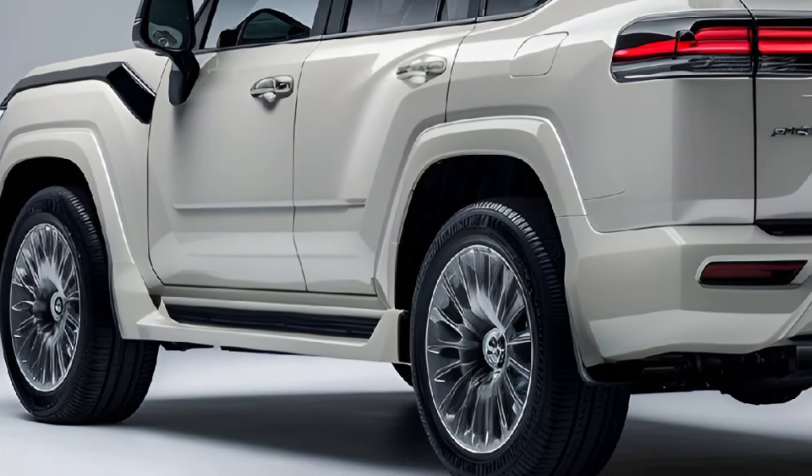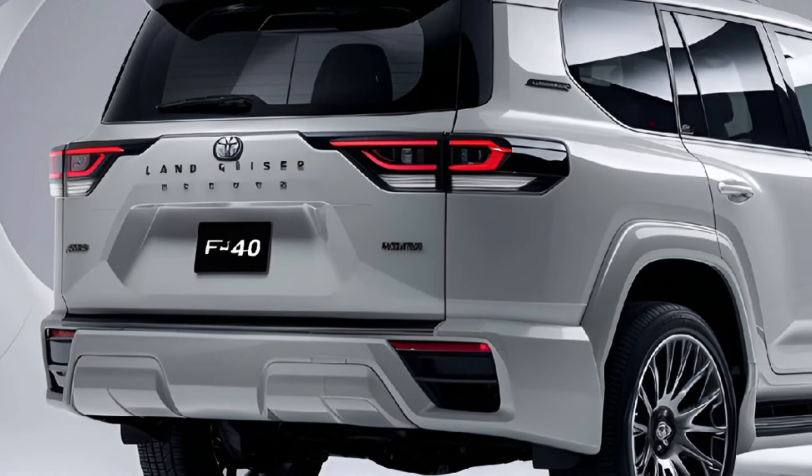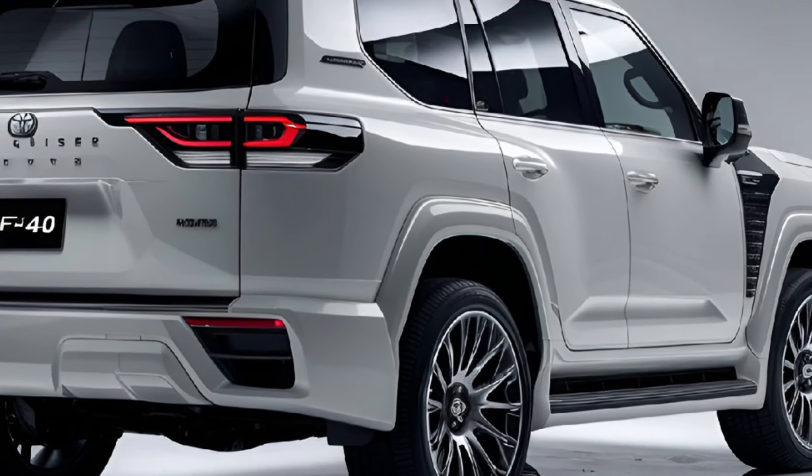With advanced four-wheel drive technology and a dedicated off-road mode, the FJ40 is ready to tackle any terrain with ease.